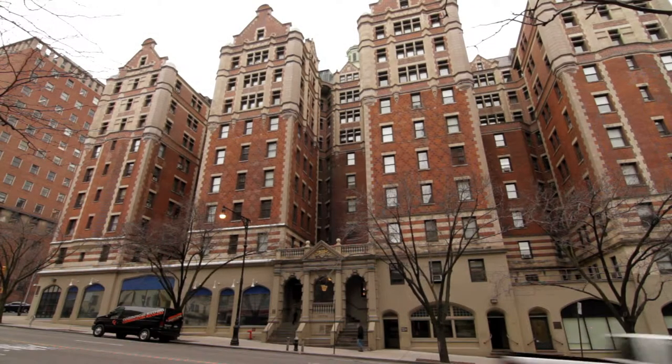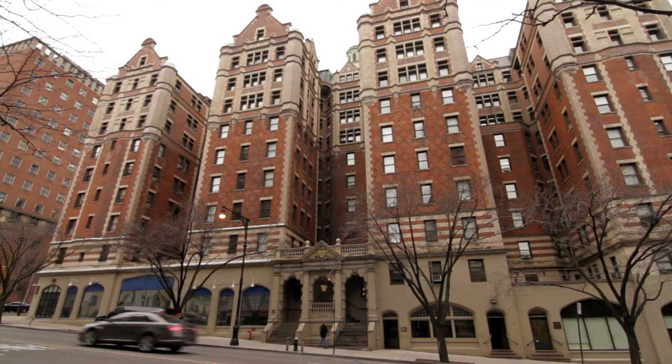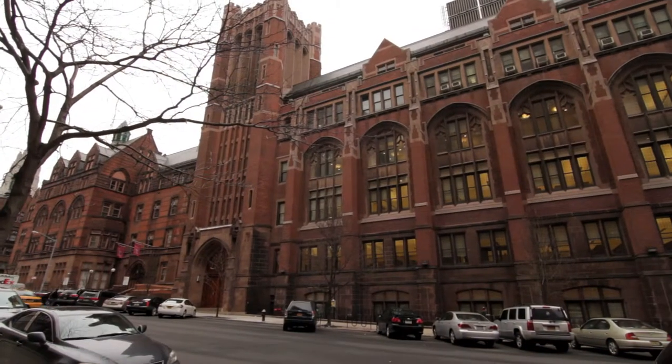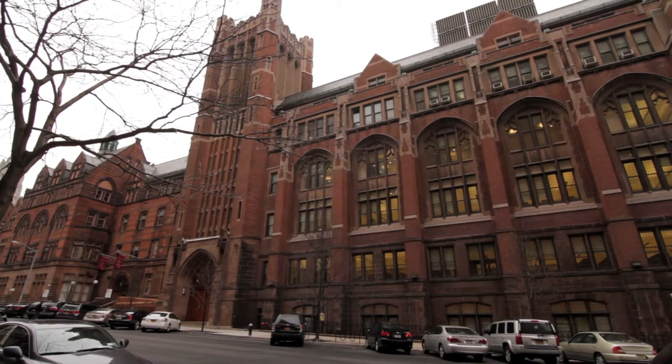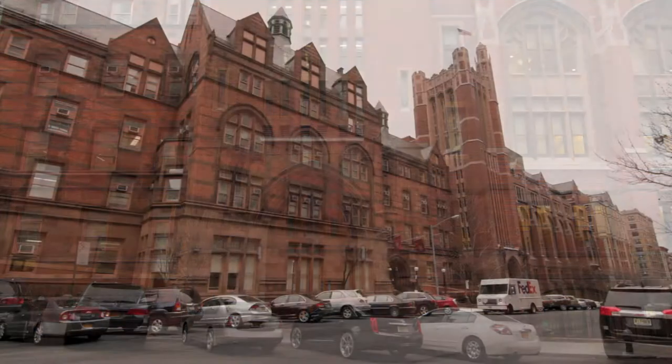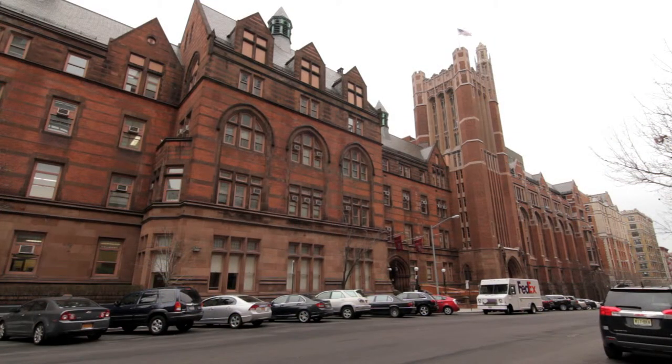Walking east, you will find Whittier Hall on Amsterdam Avenue, which houses the Teachers College dormitory. The Russell Building houses mainly offices for faculty and classrooms.